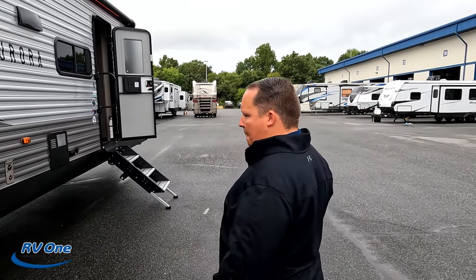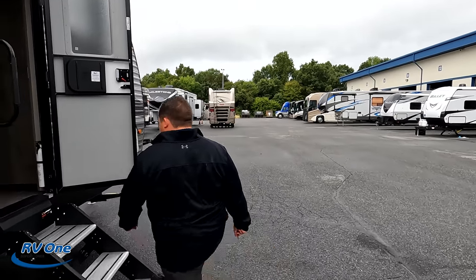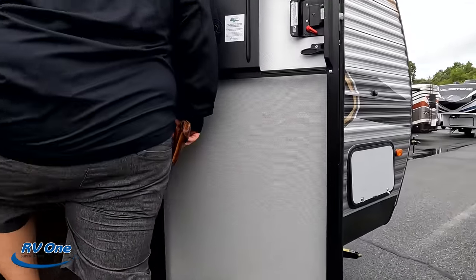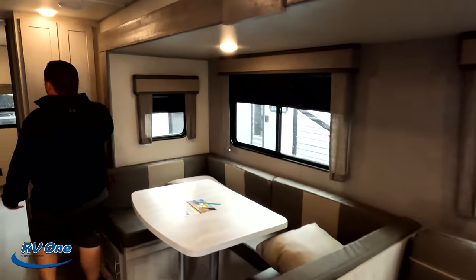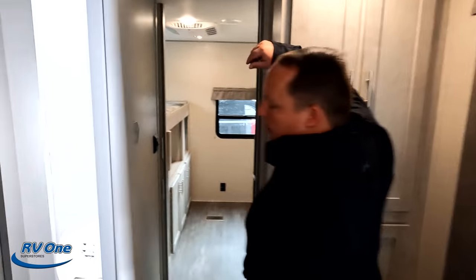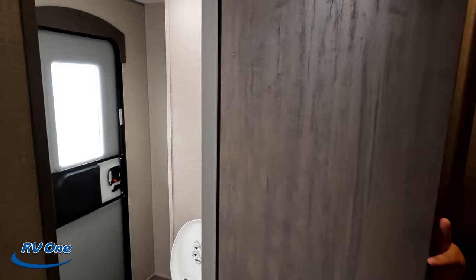Now it's time for three things we dislike about this travel trailer. First dislike — we talked about it a little bit in the bunk room. I don't like that pantry space there because it gave you that wall, and this is so weird in the bathroom. Practically, the storage is probably more important to most people than when they're pooping. You need storage 24/7 — you only poop once a day. There are pros and cons, but I just don't like that. That is dislike number one.